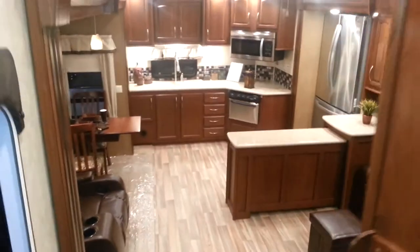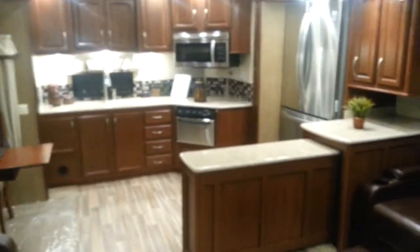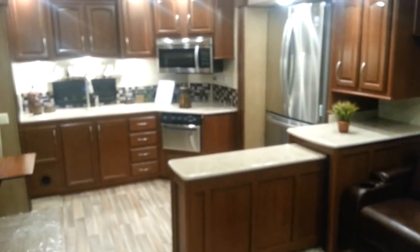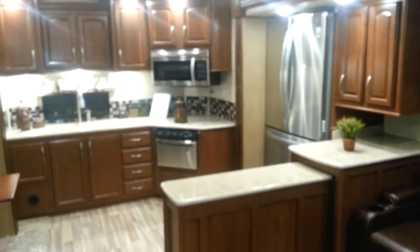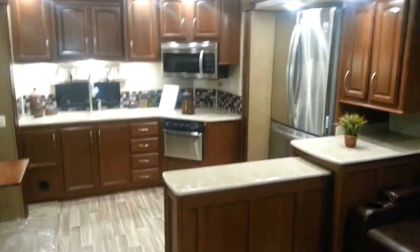So again, this is the 2015 Columbus 340RK luxury fifth wheel made by Palomino RV. It is now in stock at Campwood RV in Stratford. My name is Jonathan Allum — thanks for watching our video. Come on in at any time and take a look at this great trailer. Have a great day.